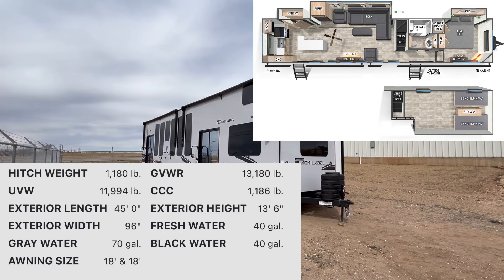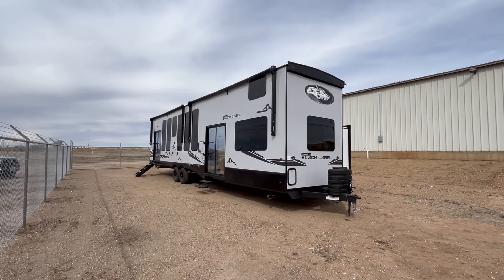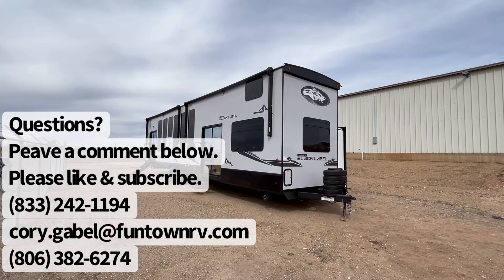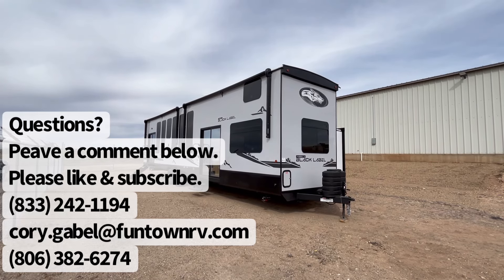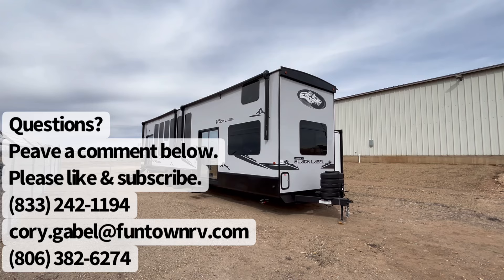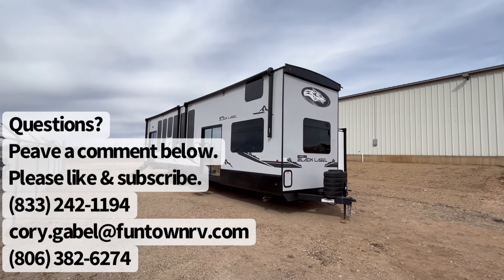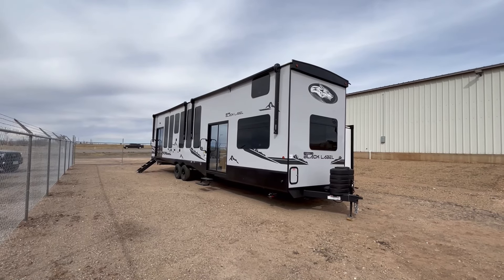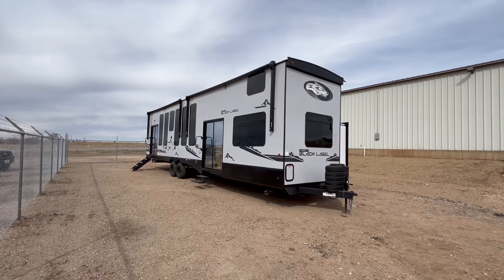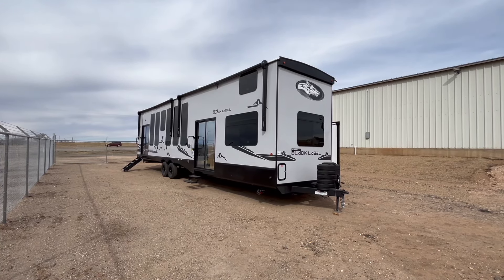This is in the Black Label edition, so you get the optional fiberglass sidewalls, the frameless windows, and a couple of other minor details. But this is not designed to tow and go everywhere. This is designed to park on one spot until you need to move it to another spot where it's going to live, so this is not something I would even consider towing, even though a one-ton dually will pull it. Without further ado, let's go ahead and jump to the inside.